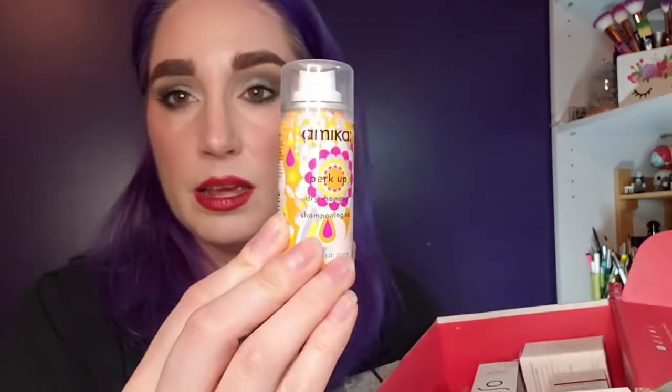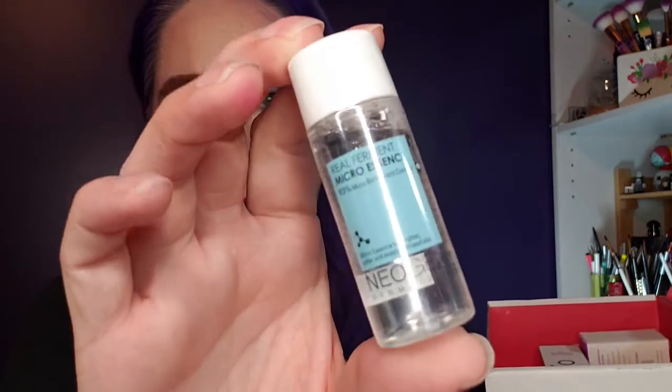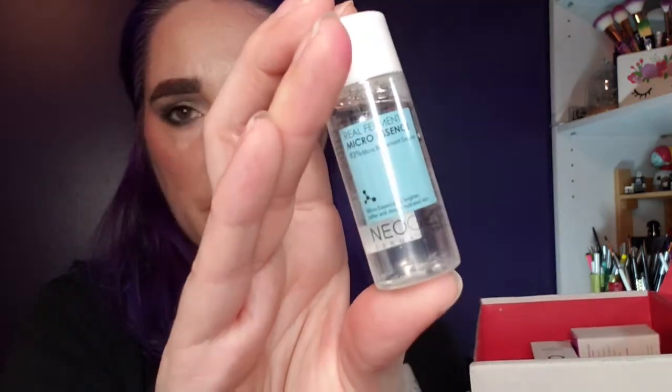The next thing is my Allure Beauty Box for April. I got it around mid-month and thought I'd include it in the haul rather than do a separate unboxing. There's an Amika Perk Up Dry Shampoo Mini, which I really like — I've used a sample before. There's also an Elta MD UV Sheer Broad Spectrum Moisturizer in one fluid ounce — I've heard great things about this brand. And there's a Neogen Labs Real Ferment Micro Essence — I love their foaming facial cleansers and micro peel pads.